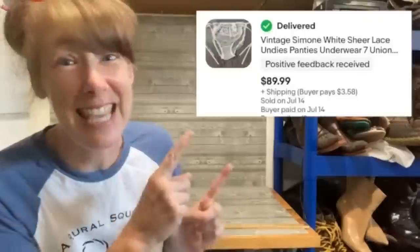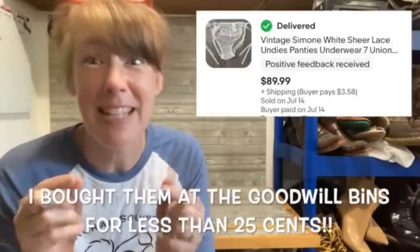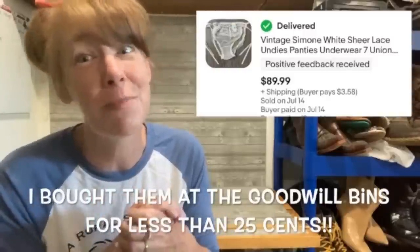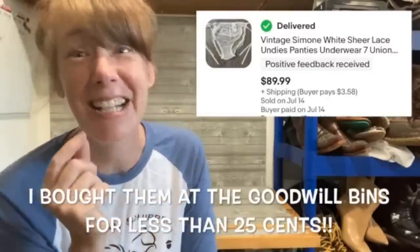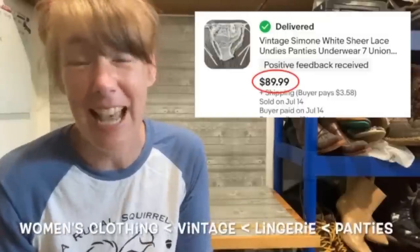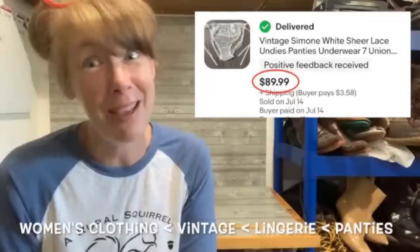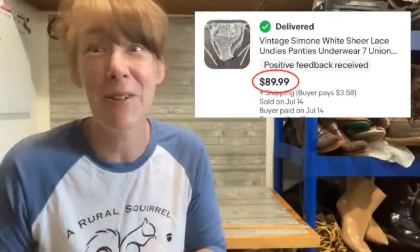Hey guys, I'm Kristen — I'm A Real Squirrel. You can find me on YouTube, Instagram, Facebook, and everywhere as A Real Squirrel. The next bolo I want to share with you blows my mind. This is a pair of vintage undies — little sheer panties that are made in the US and they're union made. I sold these for $89.99. That is a full price sale and they were listed less than an hour. These little guys sold super quickly. So be on the lookout for vintage undies!